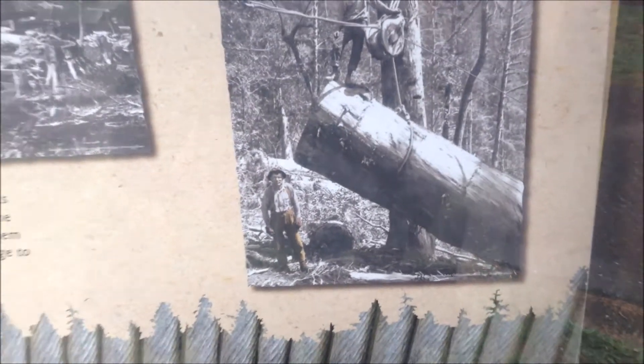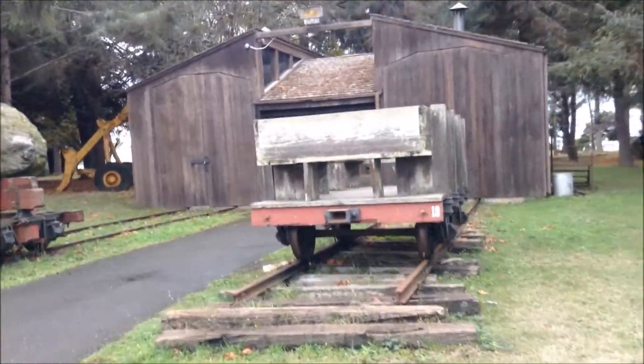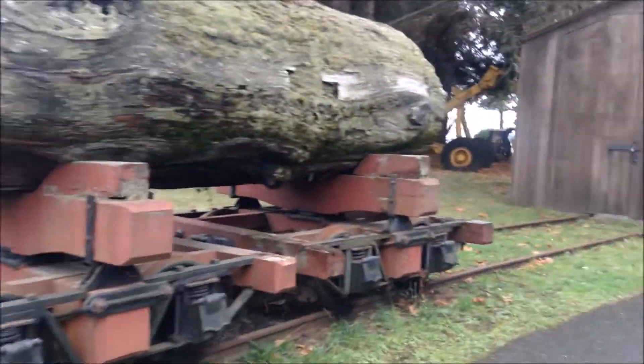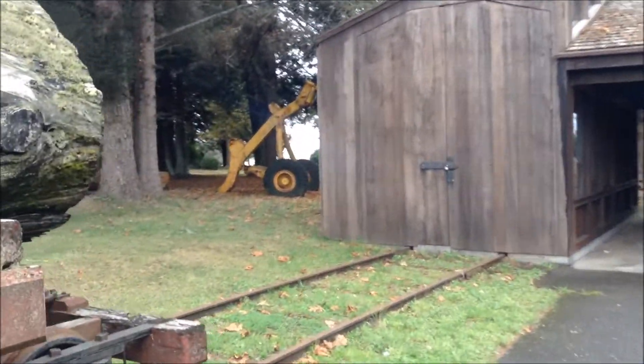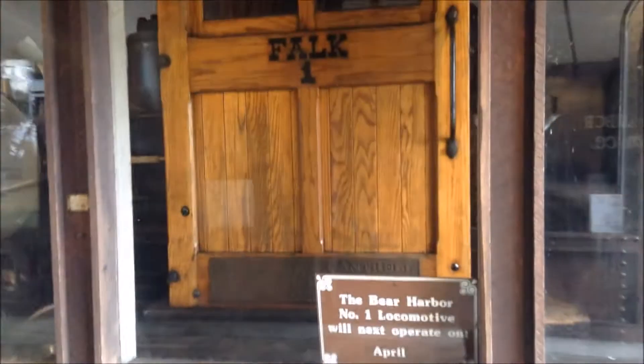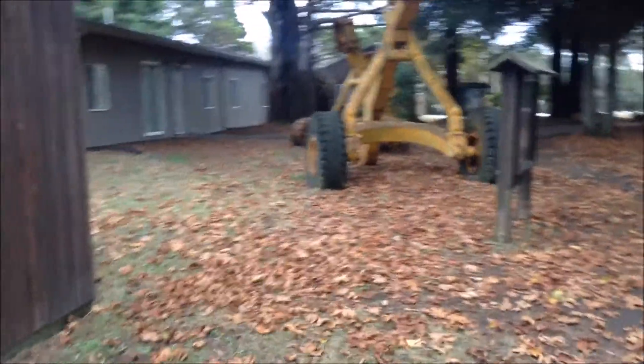My battery is about to die and I forgot to bring my spare batteries — they're all sitting at home. Then there's the history of the locomotive and a bar harbor thing. Two locomotives on either side, and more equipment for logging.